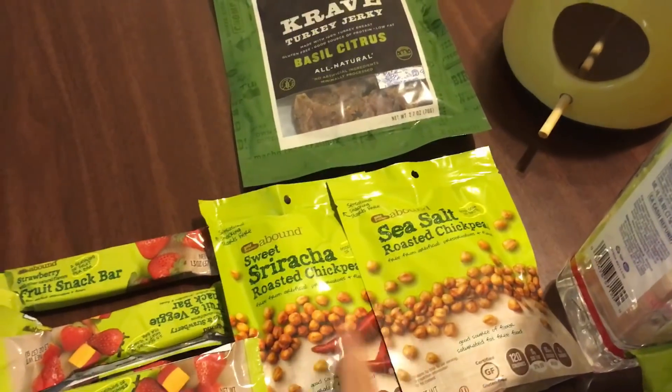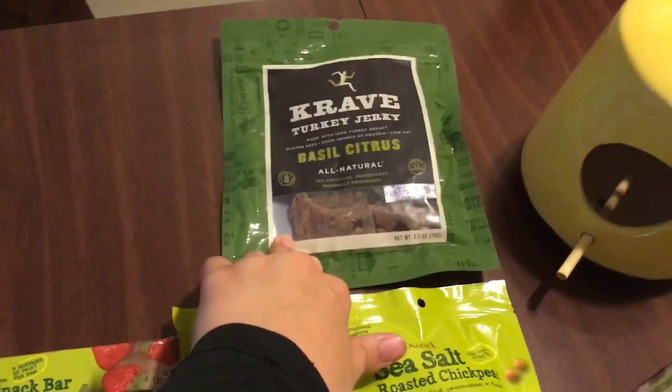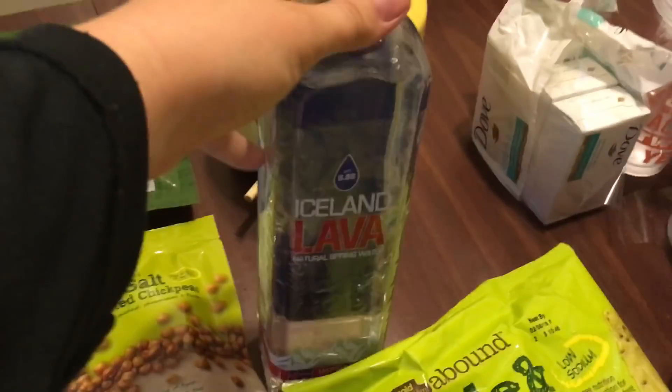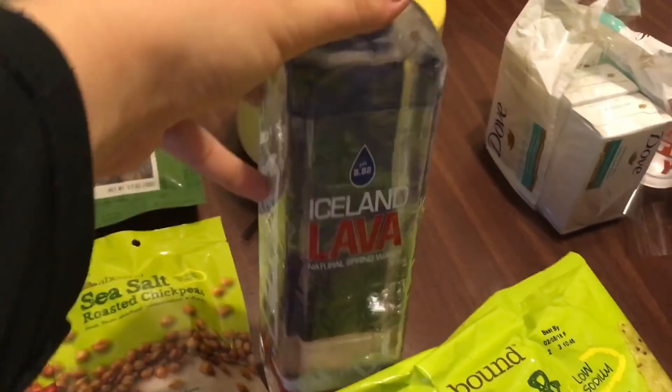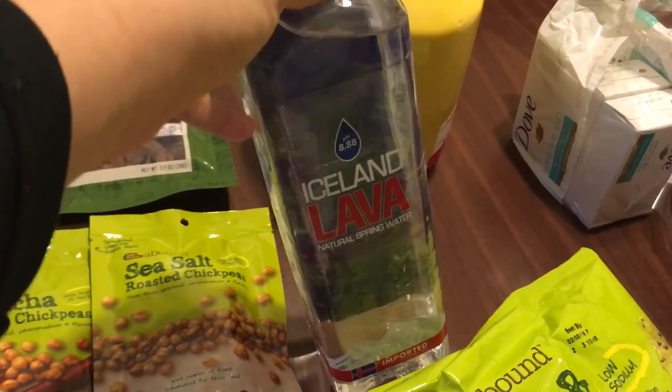I have two chickpea snacks — these ones are sriracha, these ones are sea salt. And then a pack of basil citrus crave turkey jerky. Over here I have a giant bottle of Iceland lava water; it has a higher pH than usual. Marketing scheme, I guess.